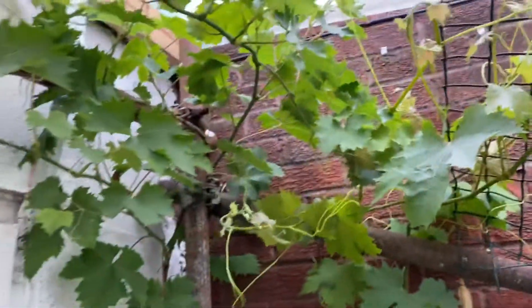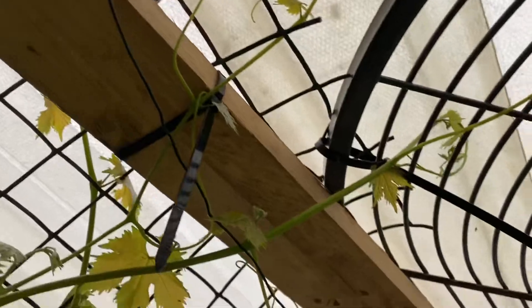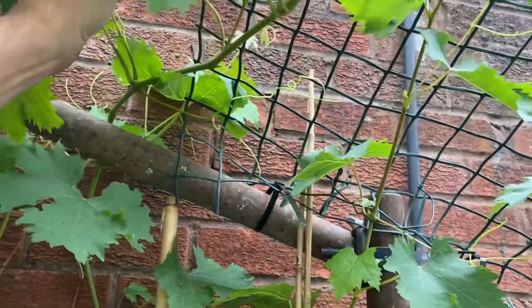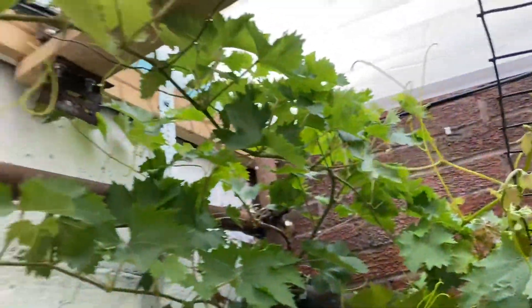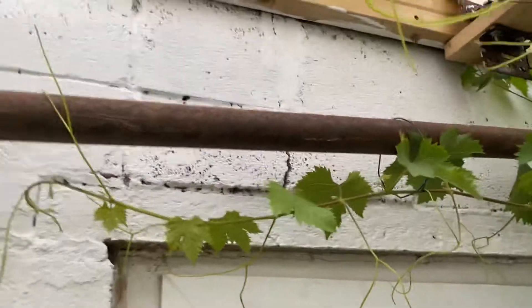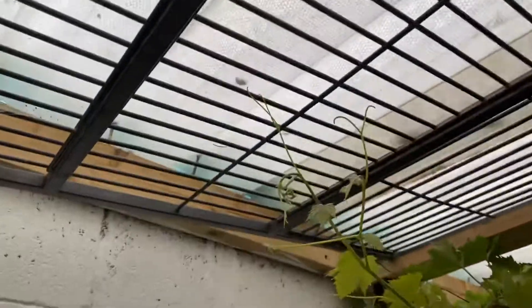Yeah, there's the Vinnie Vine ramp — they've reached the Vinnie Vine grid! Look at that — oh look, little stinkers trying to go the other way. Anyway, Vinnie Vine — look, he's coming this way, he's reaching, they're reaching out, aren't they? It's amazing what nature will do. So they're growing in the back.